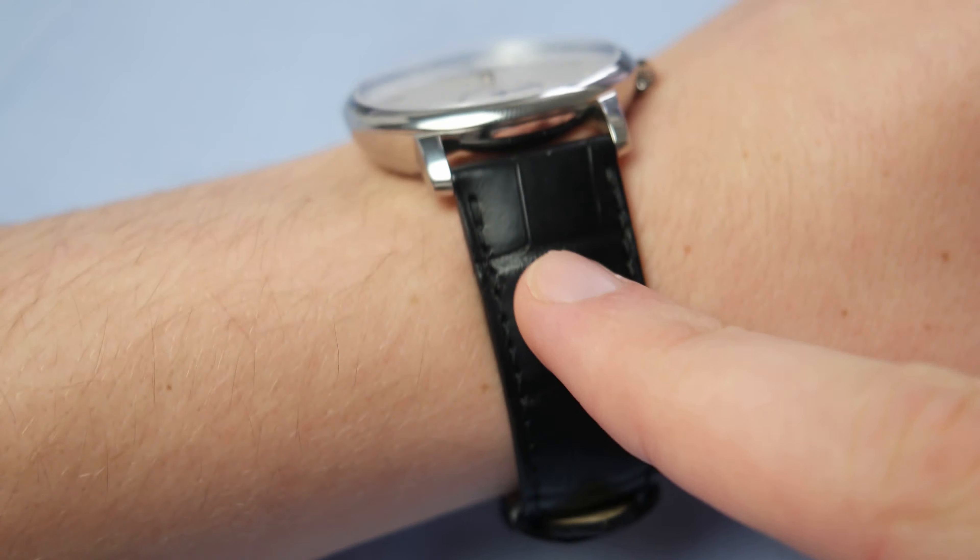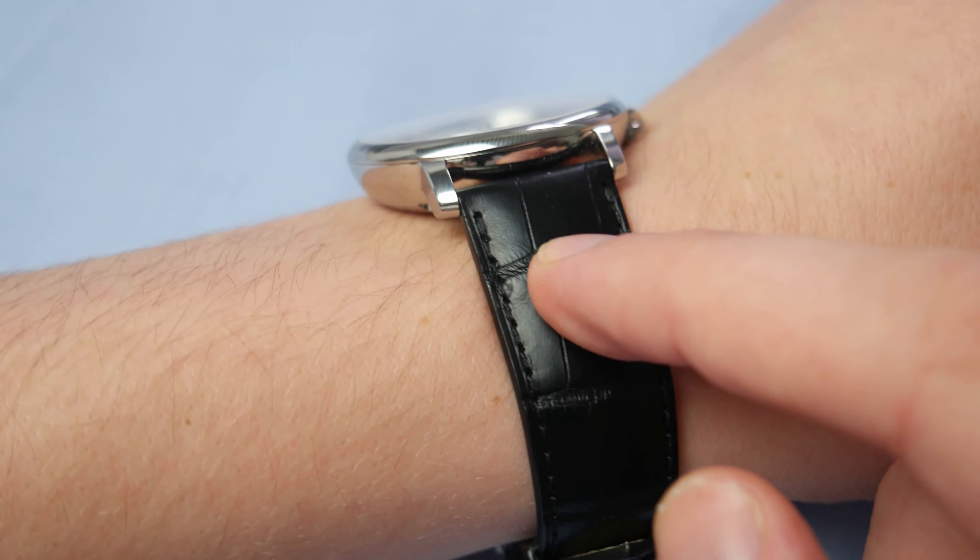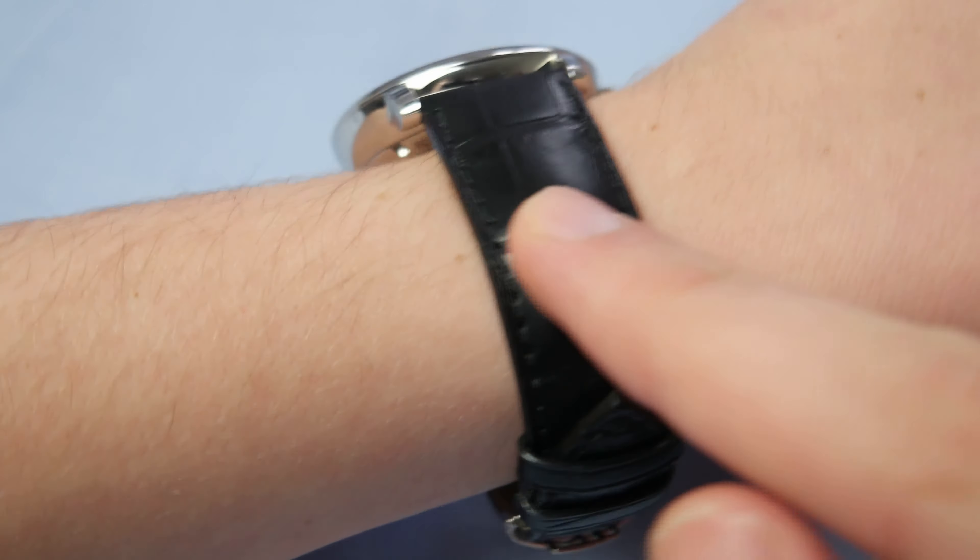Some people may think this watch is a bit too boring, and I can agree somewhat with that, but I really think the date wheel complements and balances out the dial. The applied indexes here make this watch look refined.